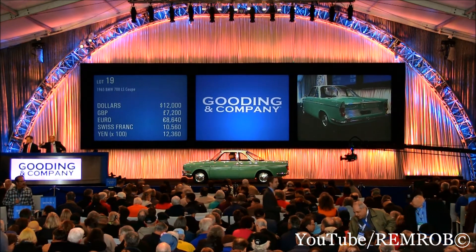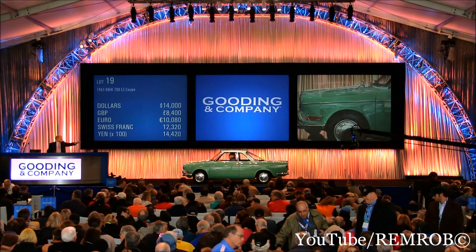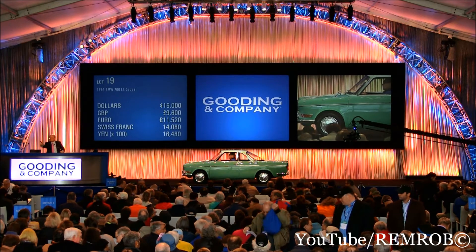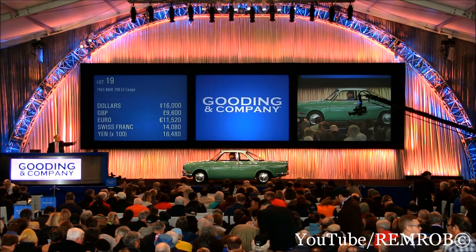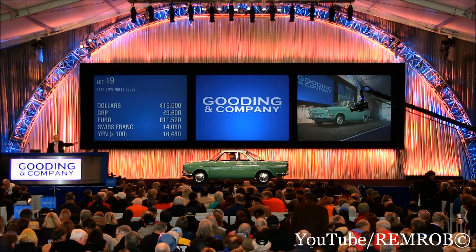Now $14,000. Good morning, good afternoon — $14,000, up to $16,000. $16,000, $18,000. Are you sure at $18,000? Back to $16,000 on the left then. Thank you. That's $16,000 on the left.